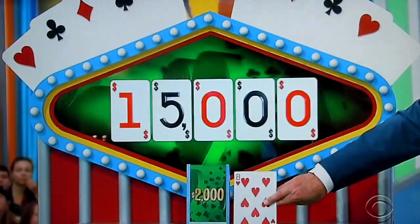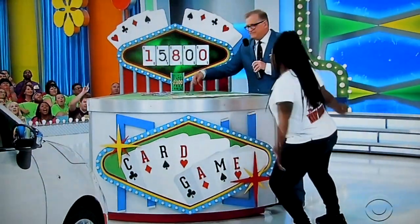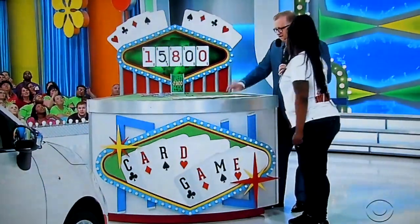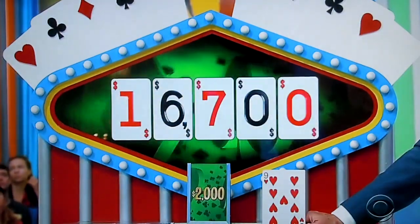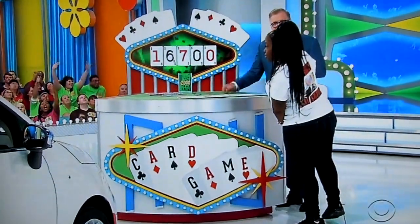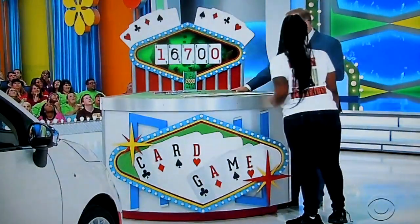An 8. Add $800 to the total please — $15,800. Keep going. A 9. $16,700. That's a range between $16,700 and $18,700. I'm going to keep going.